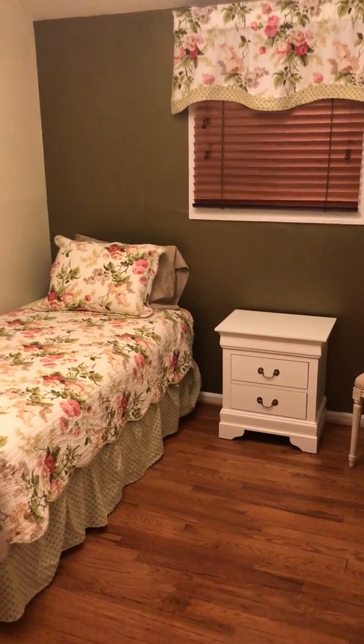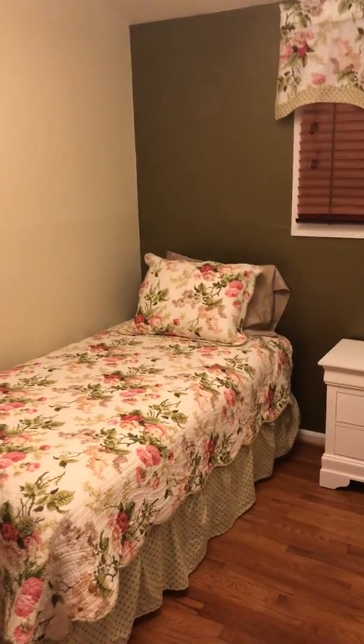Hello family, this is just a quick tour of Betty's new room. We have a new freshly painted light green wall. Down that wall will be pictures that we bring from her home.